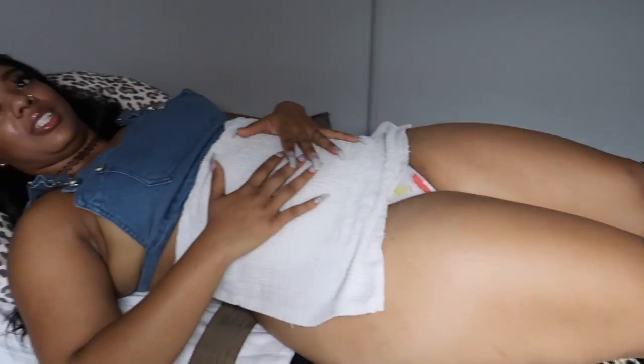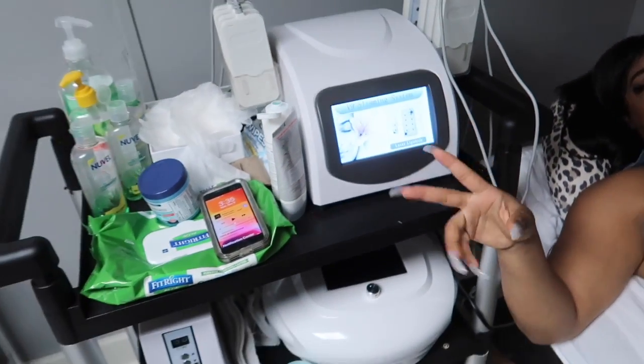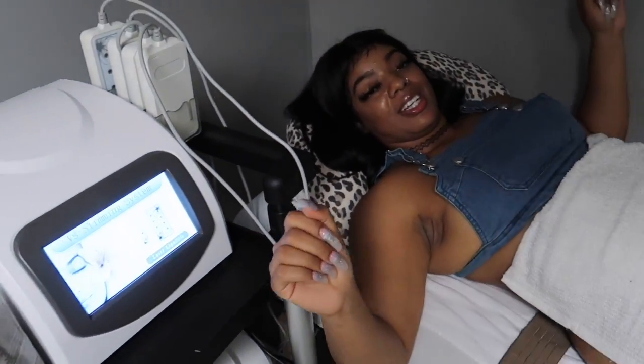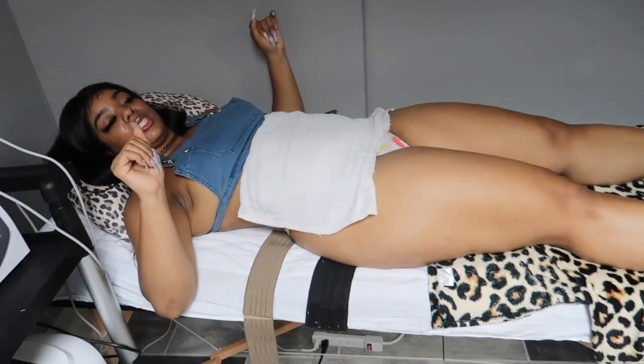We are getting ready and prepped to get this thing right. Y'all, not only are we getting that booty done — we getting the stomach done too. Okay y'all, you're gonna see the difference, watch.